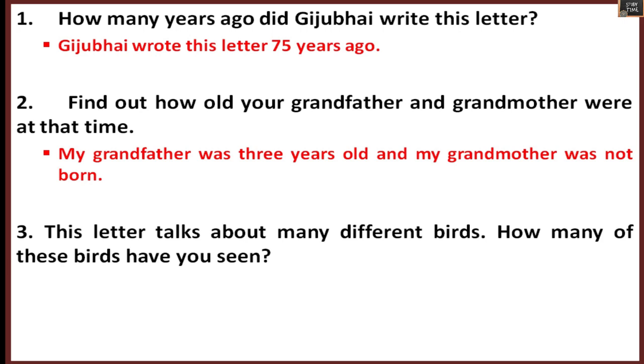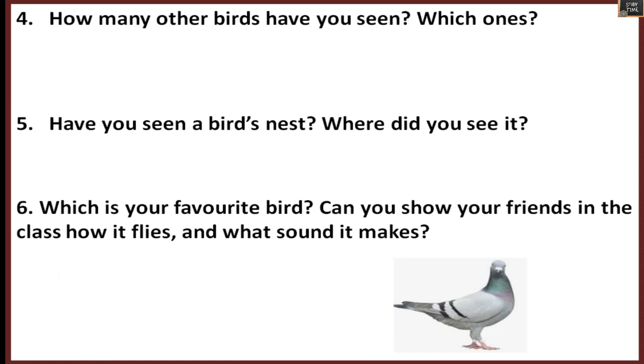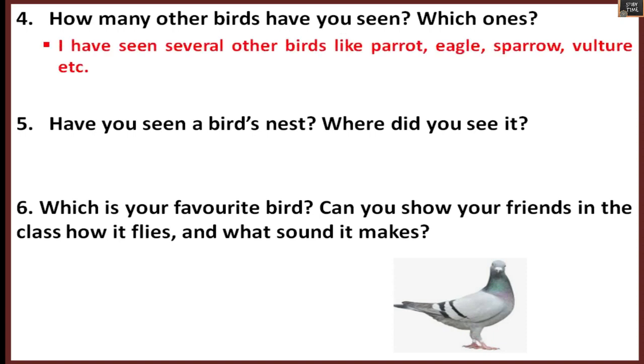This letter talks about different kinds of birds. How many of these birds have you seen? We saw sparrow, Indian robin, weaver bird, dove, and koel. You can write which birds you have seen. Other than these, if you have seen any other birds, you can write them — like parrot, eagle, vulture.